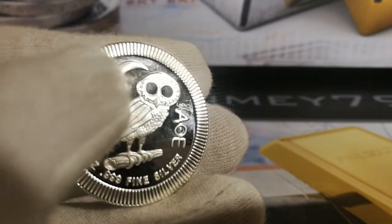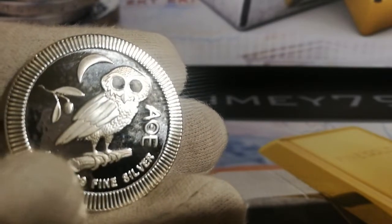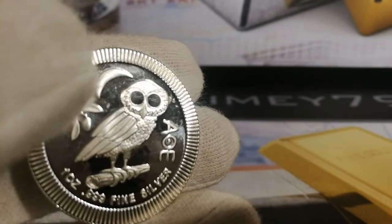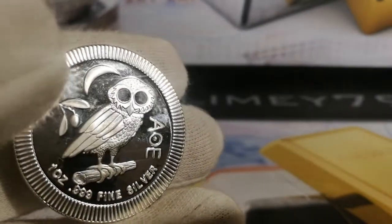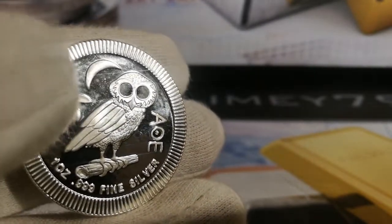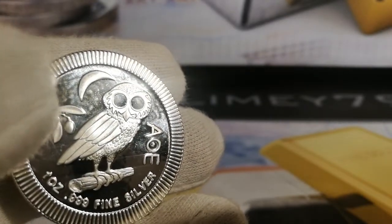As we have a look here we've got this beautiful owl in a frosted detail sitting on a branch. You've got the olive branch here as well, and you've got the crescent moon and 1oz 999 fine silver. Just have a look at the background here — you've got this lovely silver mirror finish but you can see it's slightly bumpy.